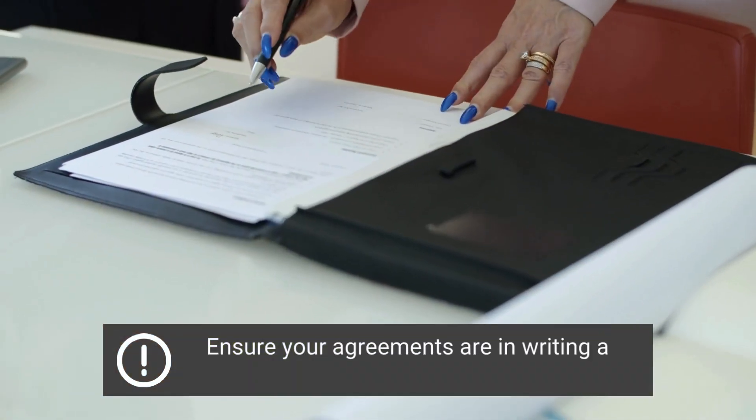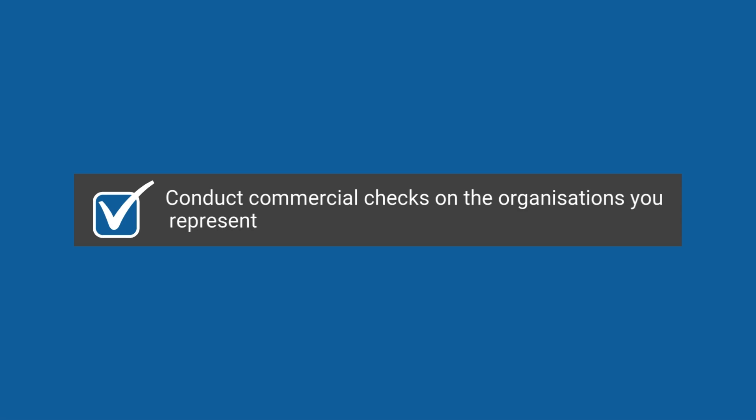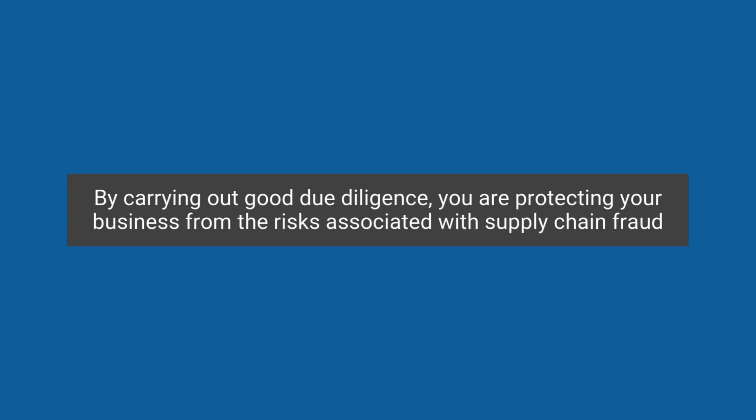Ensure your agreements are in writing and that instructions are regularly updated. Conduct commercial checks on the organisations you represent and maintain clear records of your findings. By carrying out good due diligence, you are protecting your business from the risks associated with supply chain fraud.